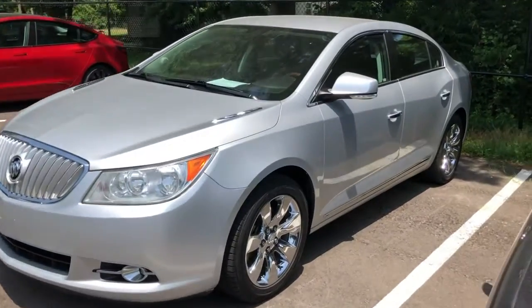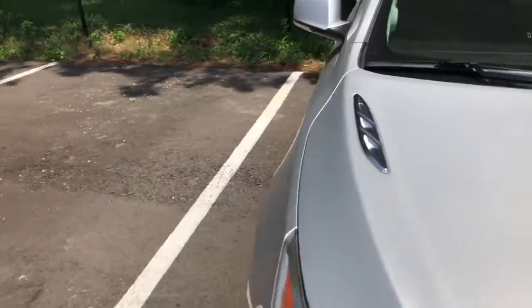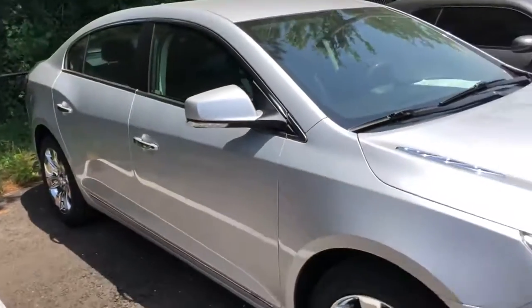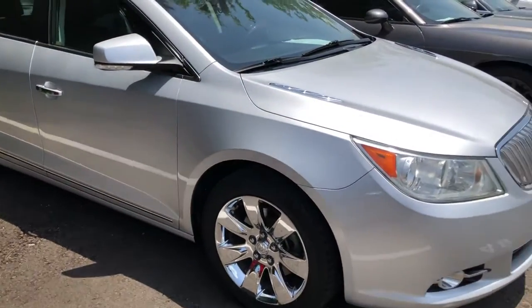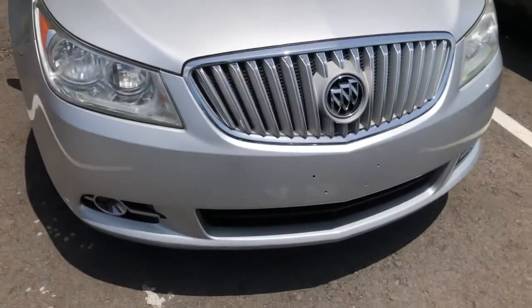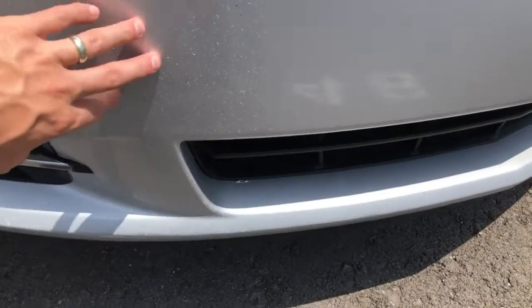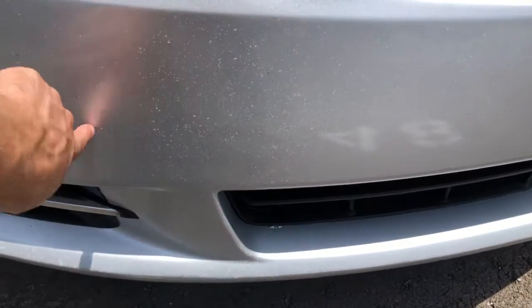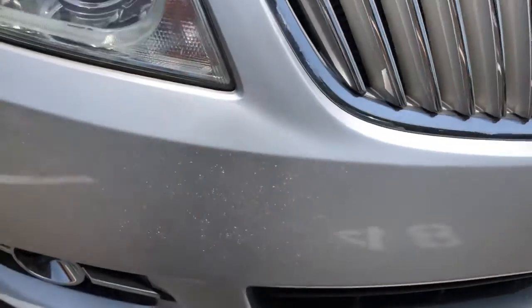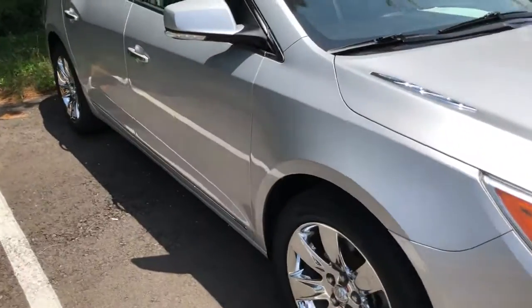As I walk around the LaCrosse, I've kind of checked it over real good. For the year and miles, it is in such great shape. A couple little rock chips and stuff on the front. You can see on the clear coat where over time that happens on silver vehicles. You can see it start to fade a little bit up front. That's to be expected, sitting at right at 10 years old.